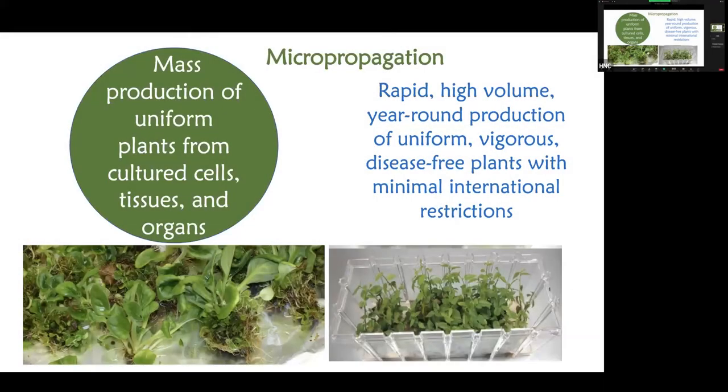The number of plants would increase — you can produce plants at a very rapid rate in very high volumes, and you can do it year round. You don't have to do it based on the season; we can do it all the time. The efficiency of production will be exactly the same. That's what micropropagation is in brief.